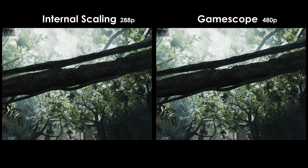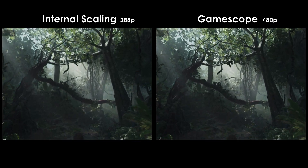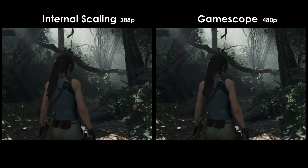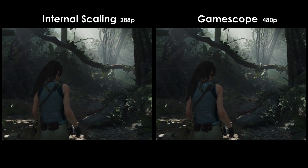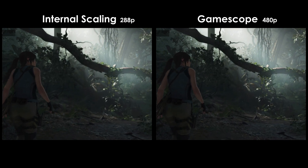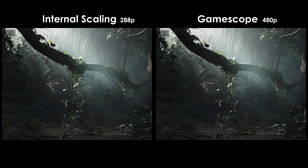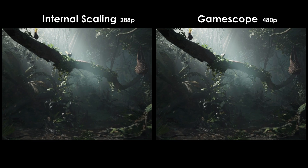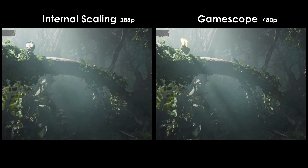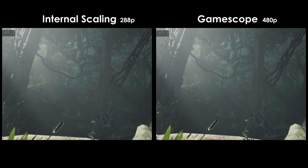Here's our first direct comparison of methods: internal scaling running at 288p and GameScope running at 480p. Both approaches net a 53fps average gaming experience — so how do they look comparatively? GameScope's integer scaling clearly shows aliasing across the image, but with a 7-inch screen it is very difficult to see this difference, and in some instances it actually looks sharper than the internally upscaled scene. Adding insult to injury, we have to sacrifice 60% of our render resolution just to match the performance of integer scaling, resulting in a blurrier image overall.